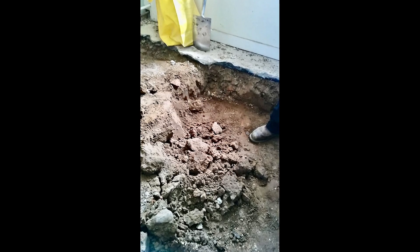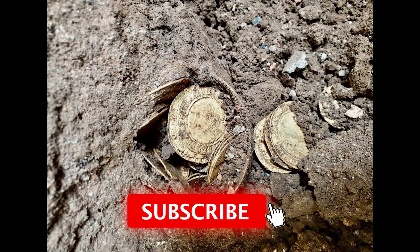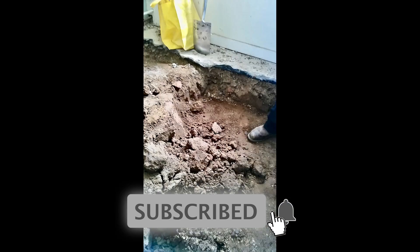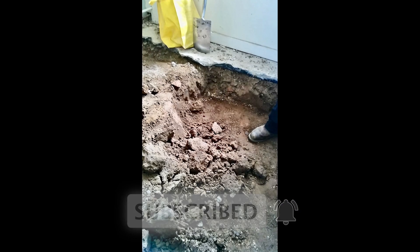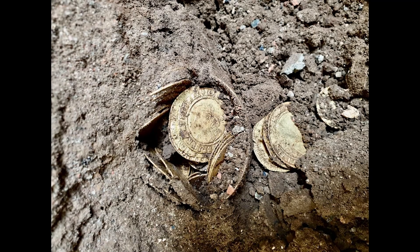There was recently a coin hoard found by a couple who were renovating their kitchen floors, and those 264 vintage English coins sold for about $837,000 recently on Spink & Son Auctions.